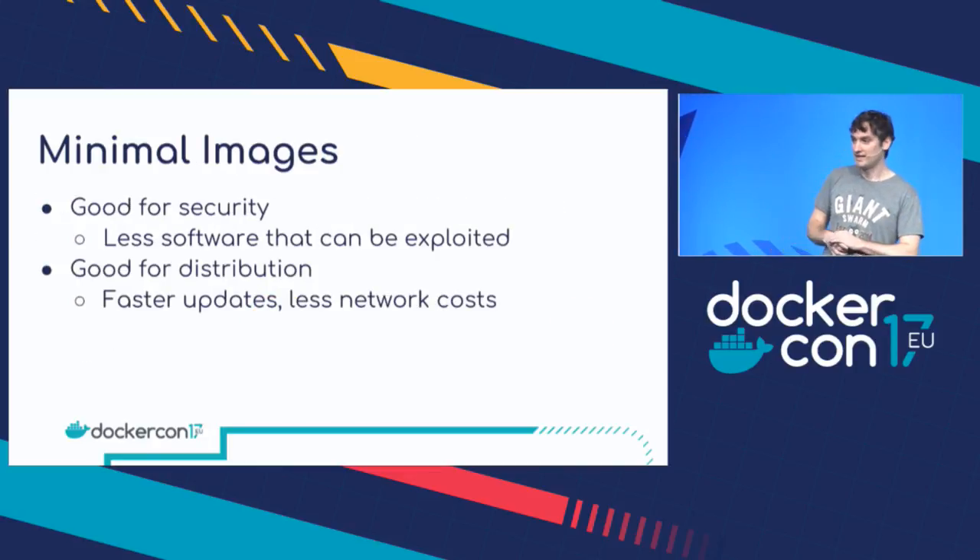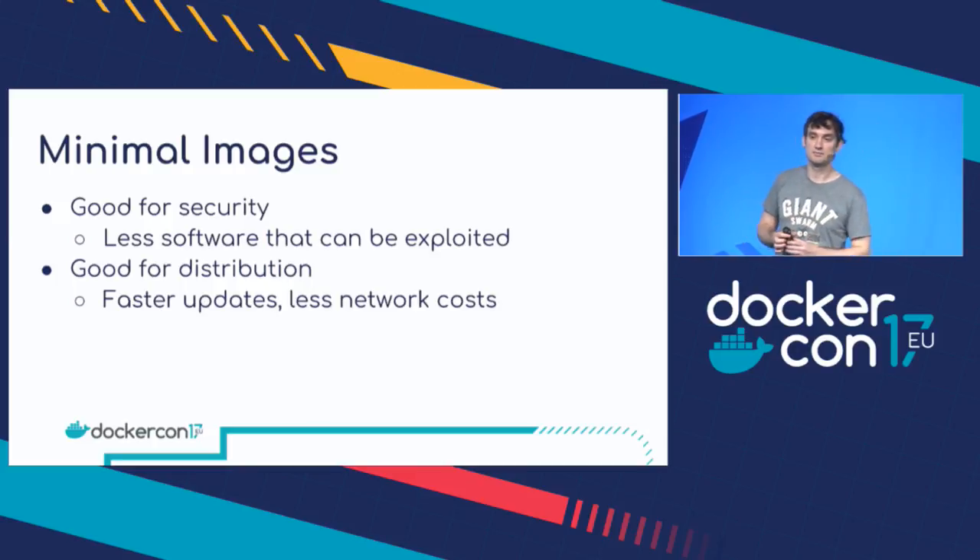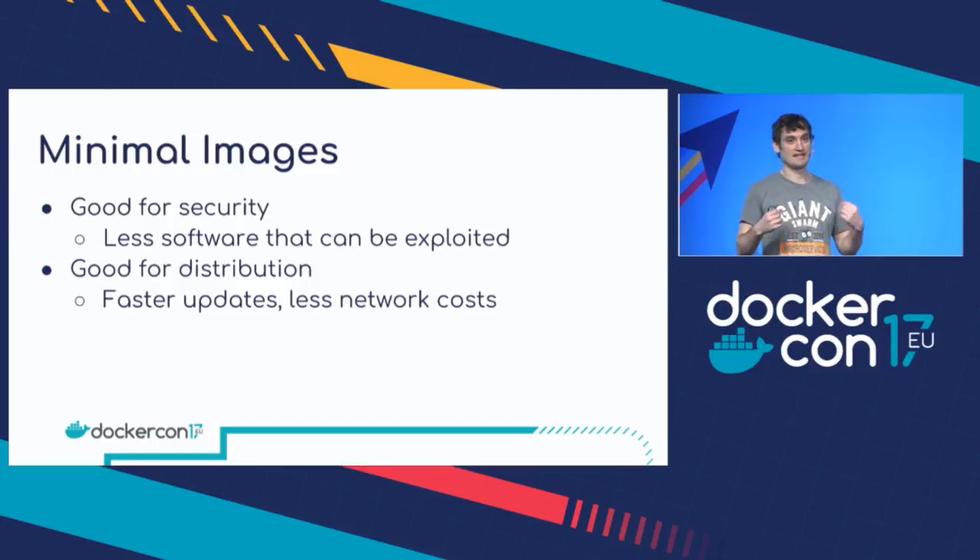Minimal images. If you use as small an image as possible — keeping your base images with as little software in them as possible — that has a couple of really good benefits. The first one is security: if there's less software in your container, there's less software that an attacker can potentially exploit. It's also handy for distribution — it's much faster to send images to the registry, to pull them, to send them to other people. And it can potentially save you money because you're paying less in network costs.